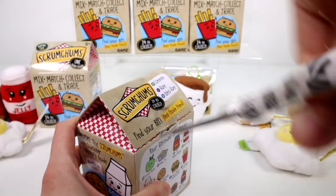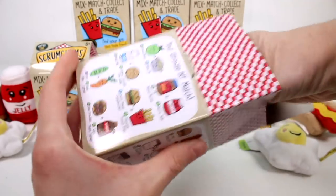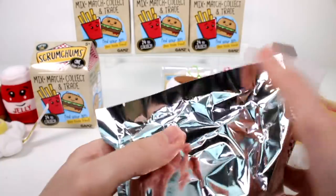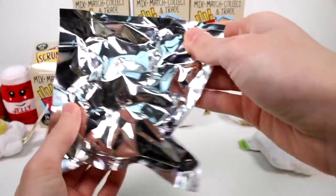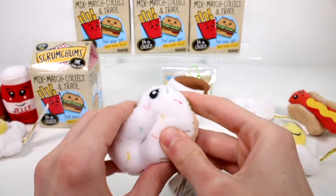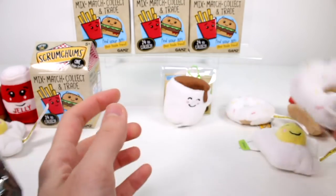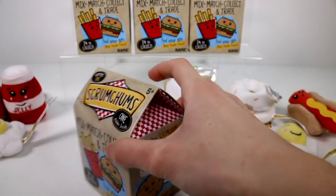Opening the next one — this one feels like the donut again. We got two donuts! That's okay — we have lots of hot cocoa, so we can make a dozen donuts. That'd be cool!